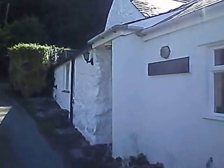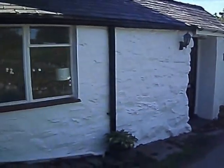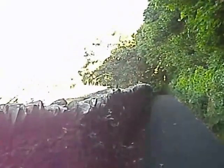This is a holiday cottage. No one here at the moment. Continuing on down this quiet lane.